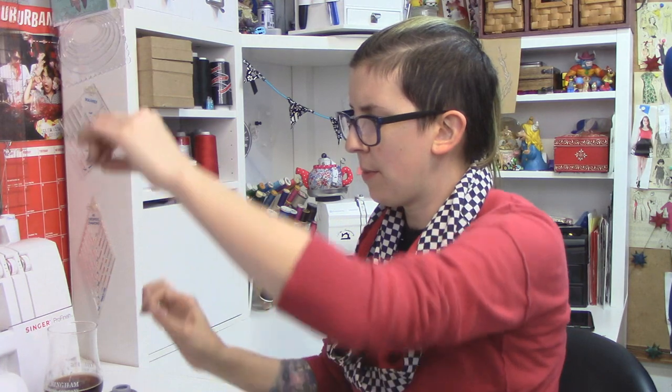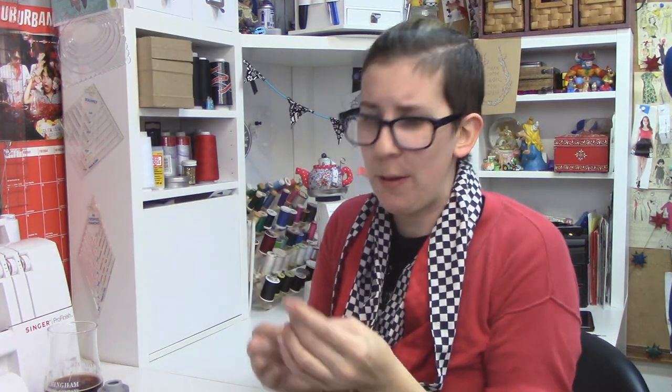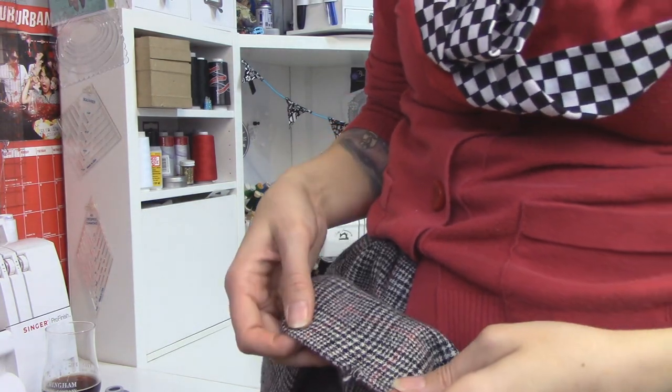I'm honestly surprised this little hole hasn't frayed more because I've worn this skirt a lot — it's one of my favorites. I also try to reserve it for colder weather because it is all wool and I can wear things like plaid leggings underneath, which just feels so New Hampshire of me. Especially because this is a woven fabric, I can't believe it hasn't frayed any more. I threaded a needle — I doubled up the thread, quadrupled up the thread. I have four strands going through here. I picked gray because this skirt is black and white.